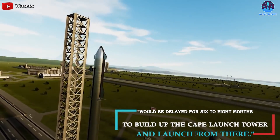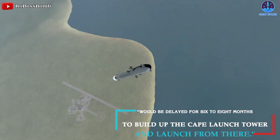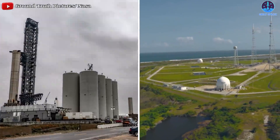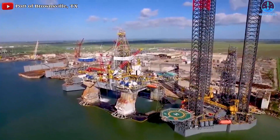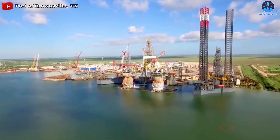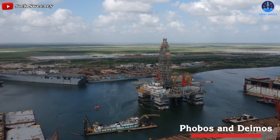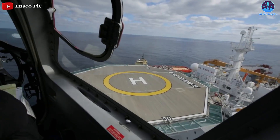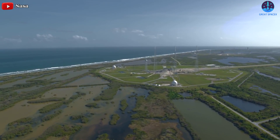In the worst-case scenario, they would be delayed six to eight months to build up the Cape launch tower and launch from there. Beyond Starbase and KSC, SpaceX is turning two former deep-water oil rigs into offshore launch platforms known as Phobos and Deimos, named after the two moons of Mars. The company aims to have full launch capability on one of the platforms, as well as at Starbase and KSC, by the end of the year.